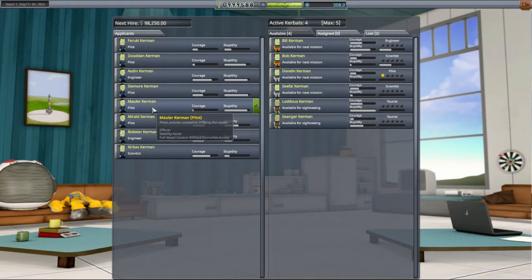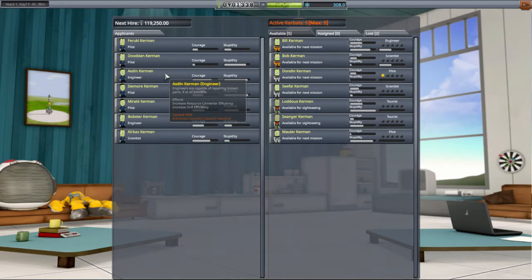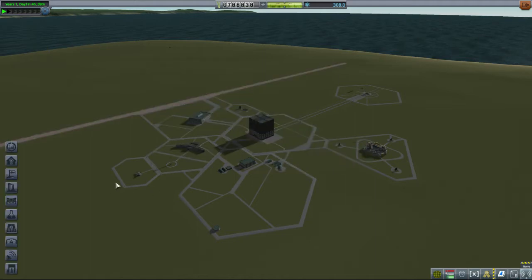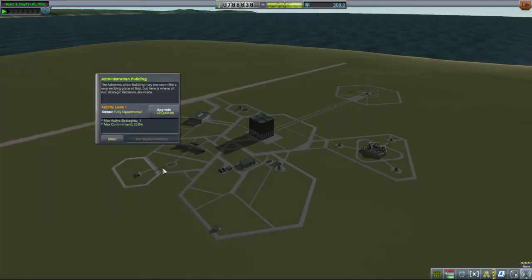Mauler - lots of stupidity, no courage, and I just love her name. Welcome aboard, Mauler. We need an engineer, so as much as I like Bobster I'm probably going to hire Azdin - but I'm out of capacity. The astronaut complex holds five kerbals. They can perform EVAs in space - that's interesting. So my plan for levelling up some of my crew can involve that.